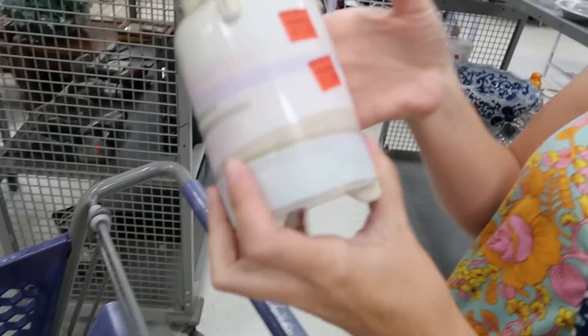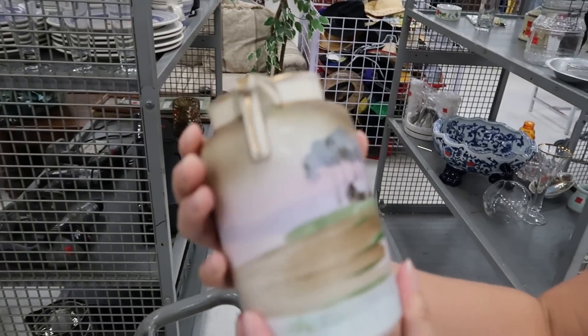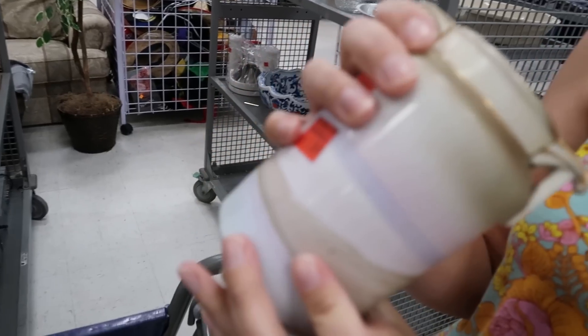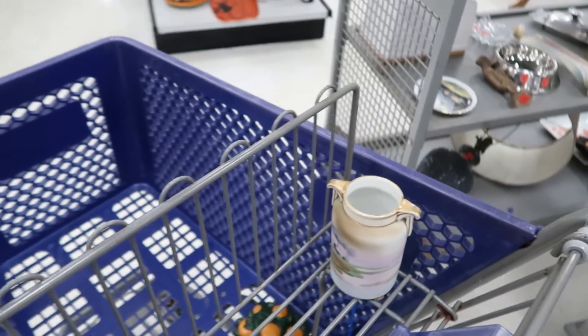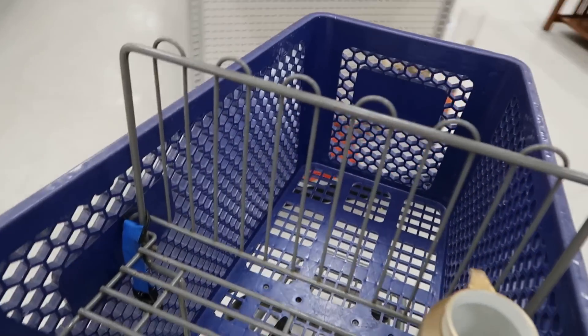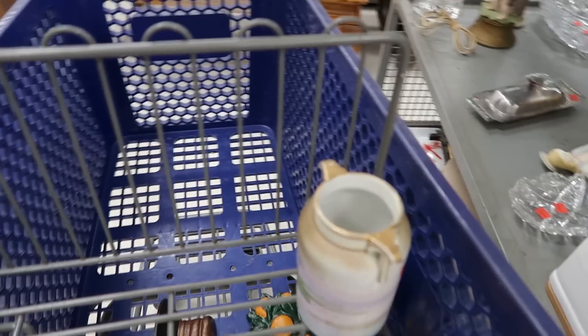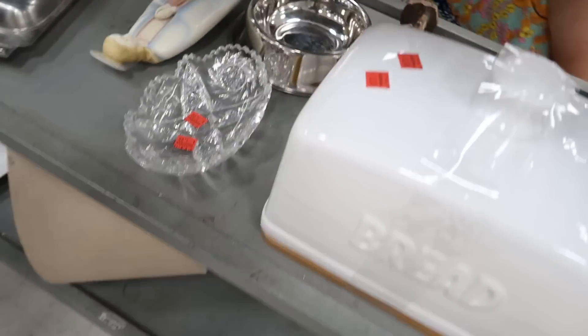We already got some Nippon today. What do you think about this hand-painted Nippon for a dollar? I don't know if I do like it — I'm just gonna set it there for now. That's how I shop at Goodwill: I put a bunch of stuff in the cart and think about it later. I overthink it every single time and it causes me to take forever.